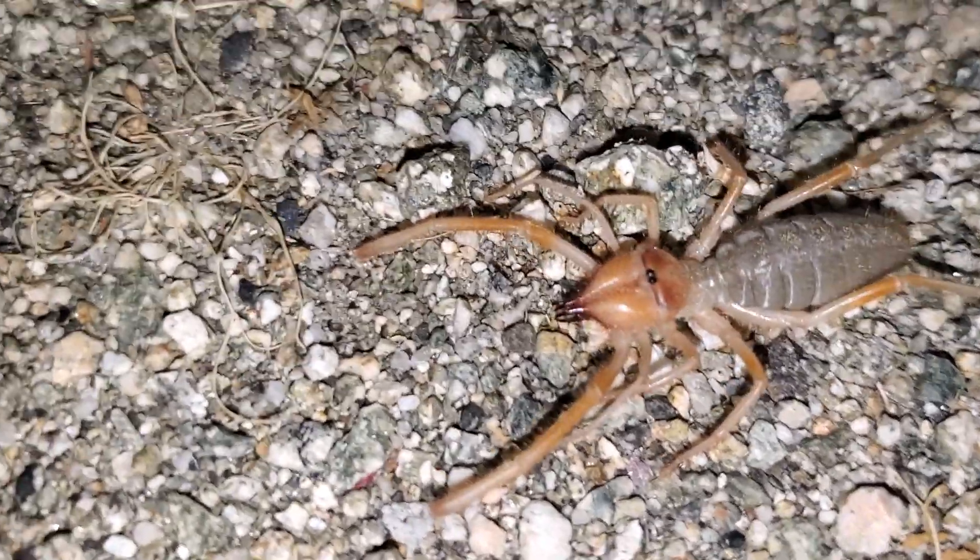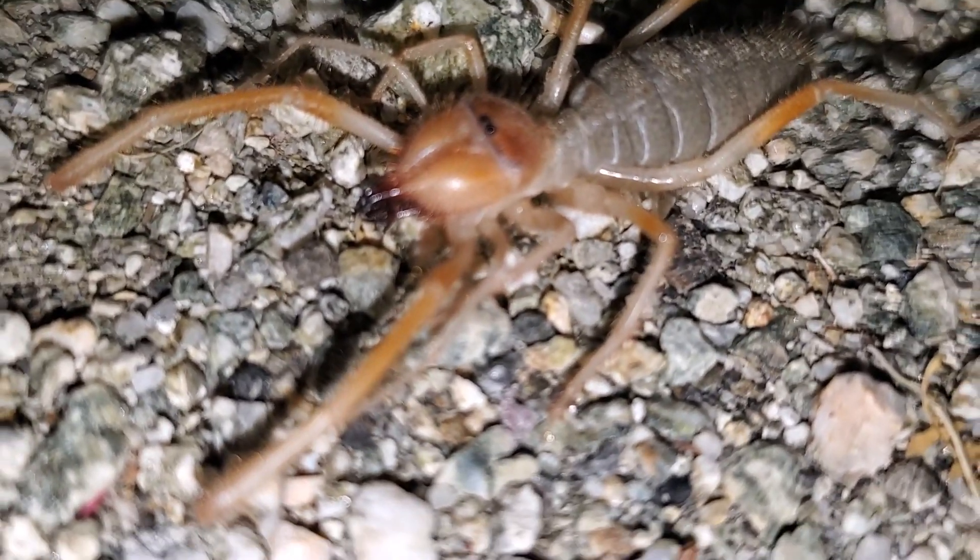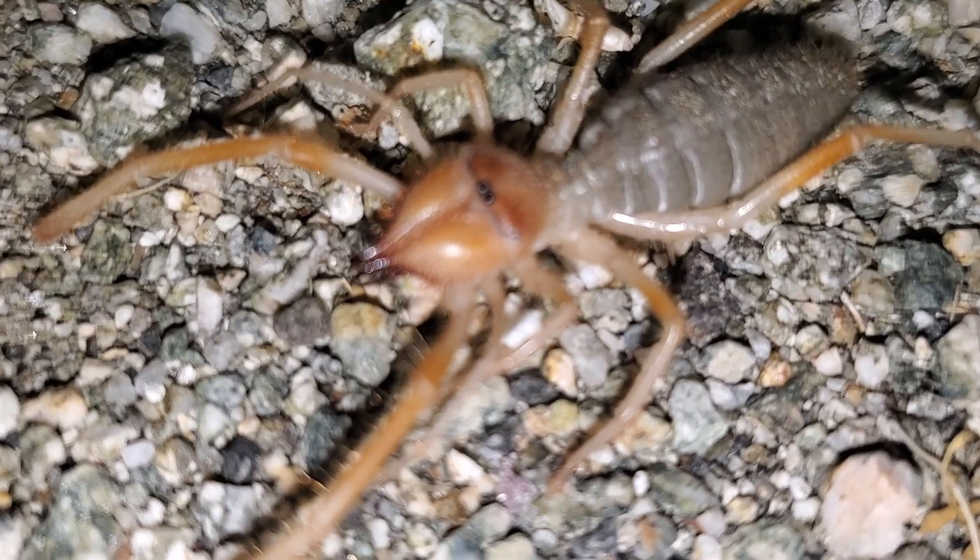They're non-venomous, they can't hurt you at all. They are quite ugly though. Look how cool he is — he's really cool. He's got a little black dot there on the top.